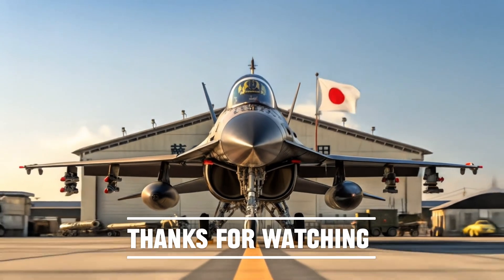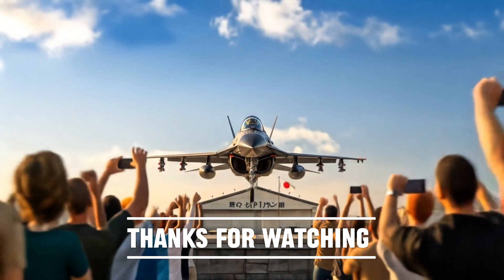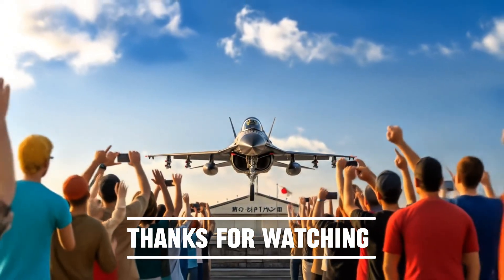If you enjoyed this review and want to see more deep dives into fighter jets from around the world, don't forget to like, subscribe, and hit the notification bell so you never miss out.